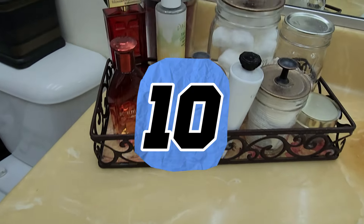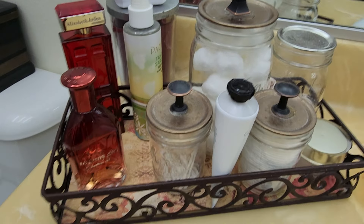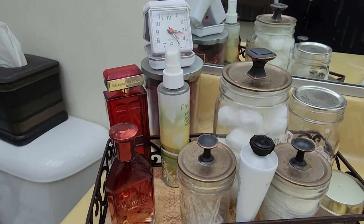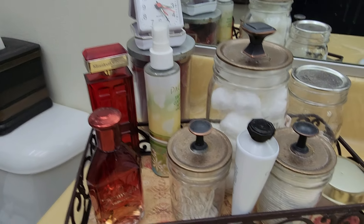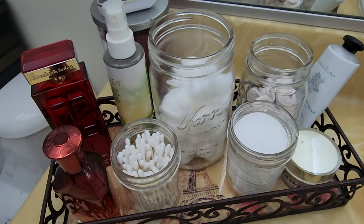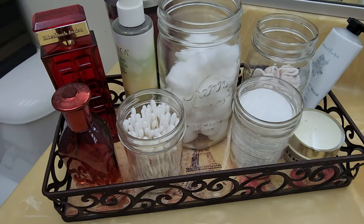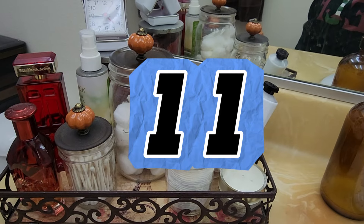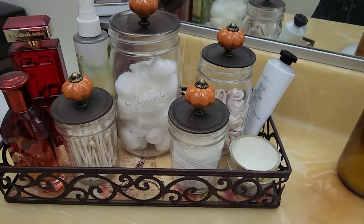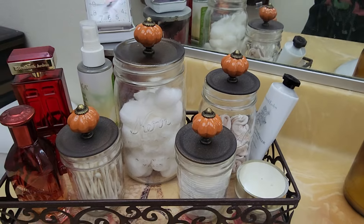Another quick and easy idea is to corral all of those loose containers on your countertop into a single tray. Not only will the tray elevate your decor, it also will make your counter look neat and tidy. I love using mason jars for storing things like cotton balls and swabs, and a bonus is using a pole handle on the lid to add style and another pop of color to your bathroom. This too is super easy and is included in the shadow box video.